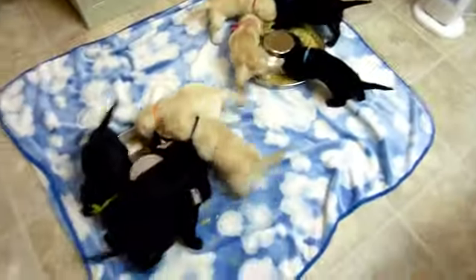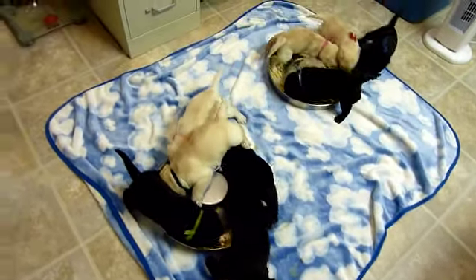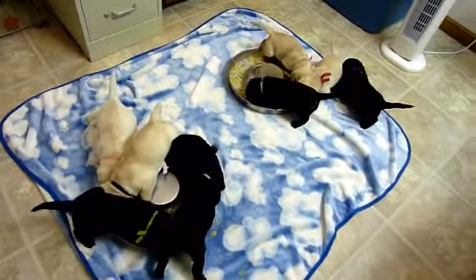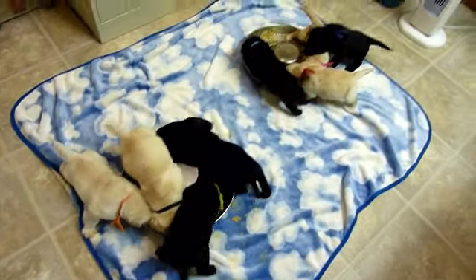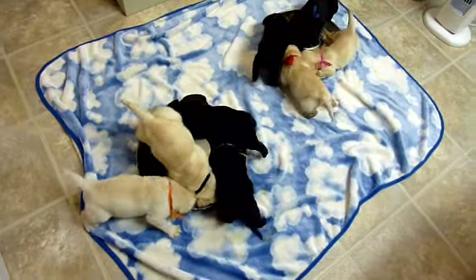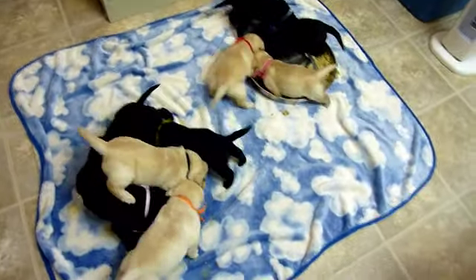They've got some good noses on them. They now have two food containers because they eat so much.